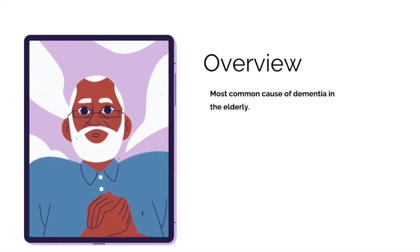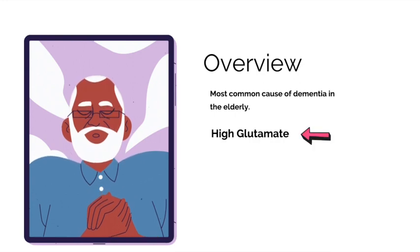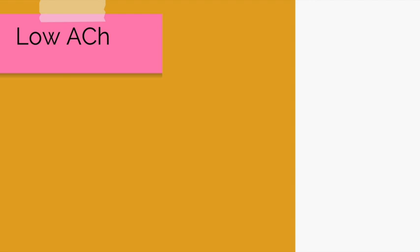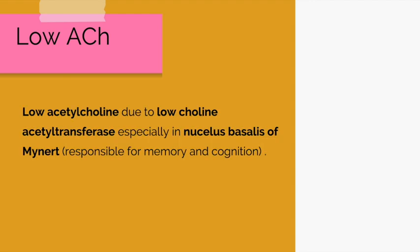The first hypothesis is that Alzheimer's disease is due to high glutamate levels. The second is that it is also due to low acetylcholine levels. Typically, we have cholinergic neurons that produce acetylcholine, which is thought to be responsible for memory and cognition. So if acetylcholine levels are low, it's fair to assume that memory and cognition would be affected.